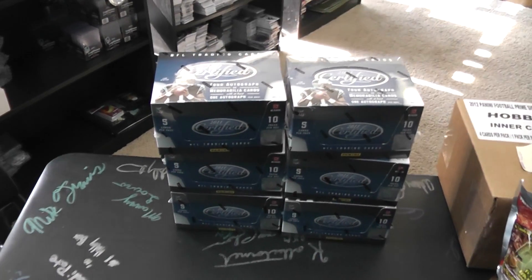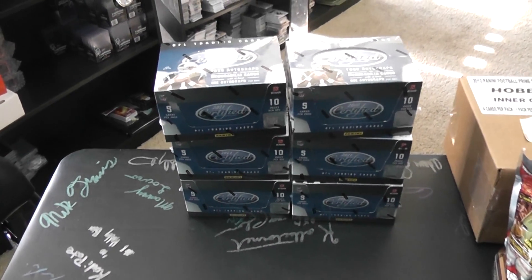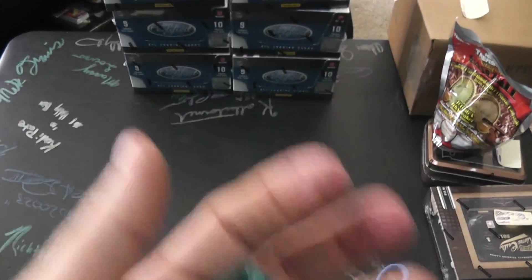All right, back with Brian's break. Brian, what's up man? I got those six boxes left from that case. We'll do one, two, three on the left, four, five, six on the right. Here we go.